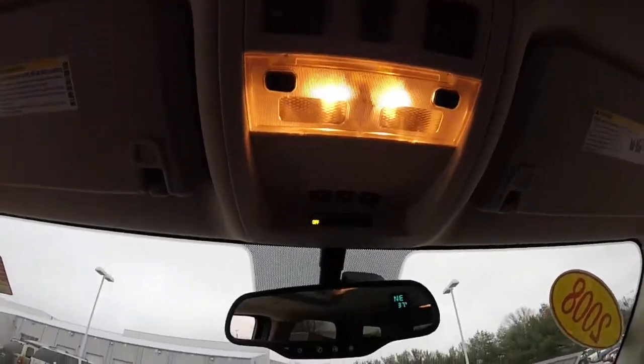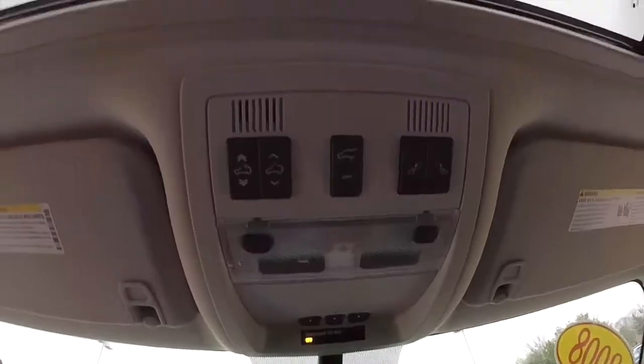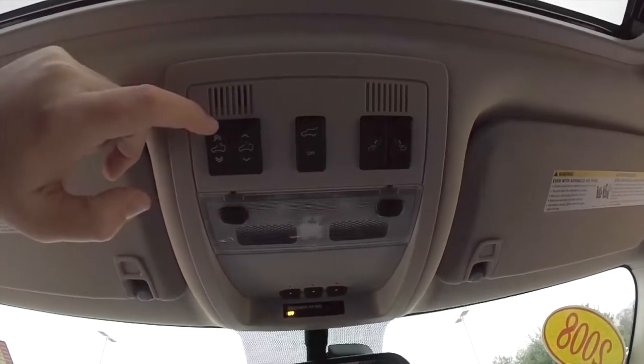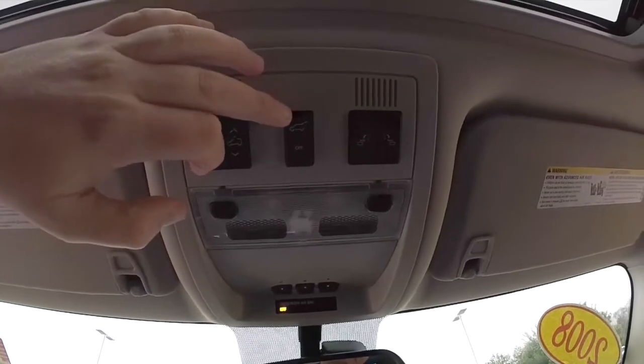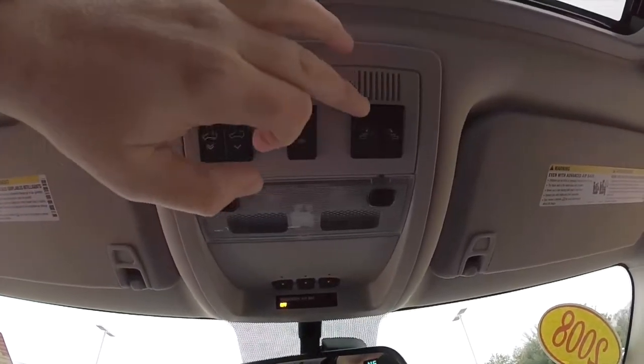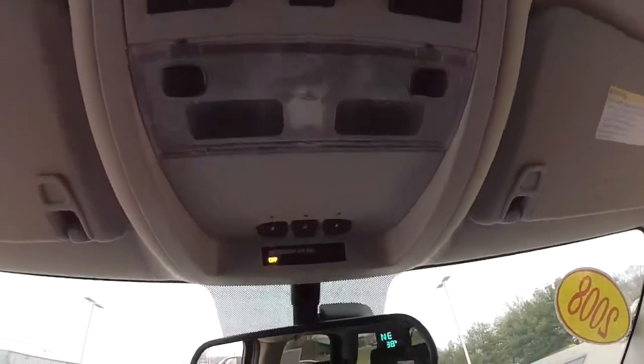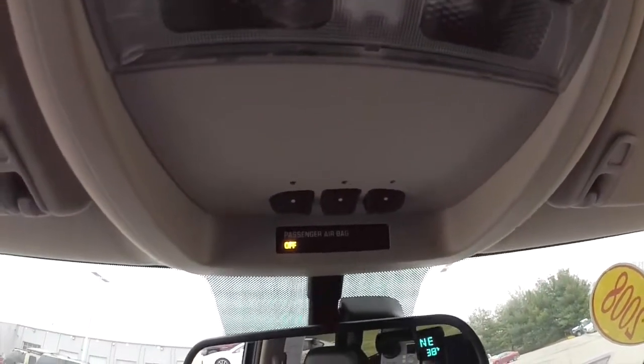Looking overhead: you have sunroof controls with open and close, and tilt-slide. There's also a power remote hatch, electronic folding seats, map lights, and up front your HomeLink virtual garage door opener.